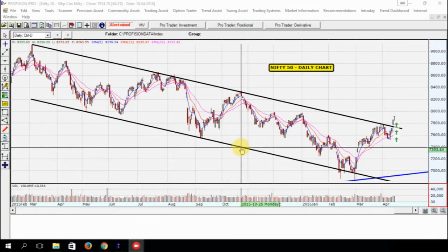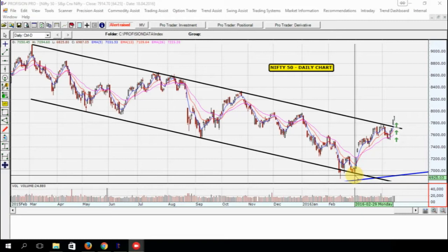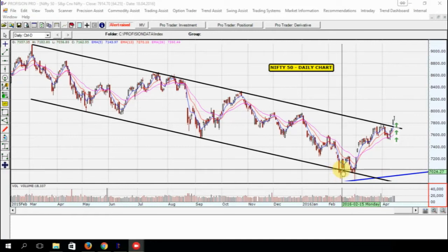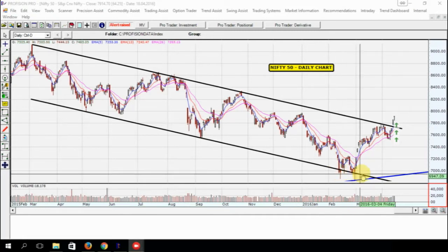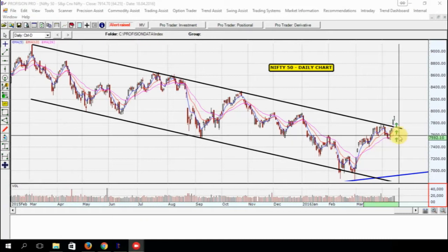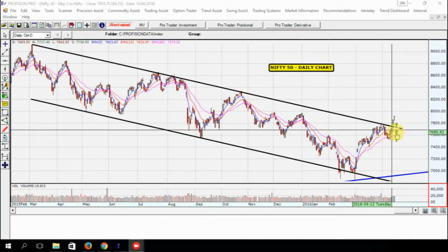Nifty was also respecting the lower end of the channel as a support. In the months of February, when we had extreme bearishness throughout the globe, there were a lot of people talking about the Nifty reaching 6000 levels. But Nifty respected this level of 6800 and from then on it bounced back. One important thing which has happened during the last week is now visible on the chart.